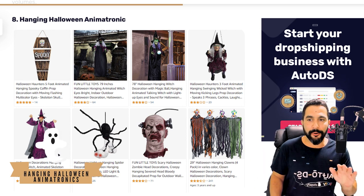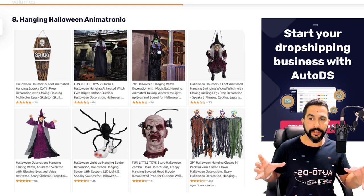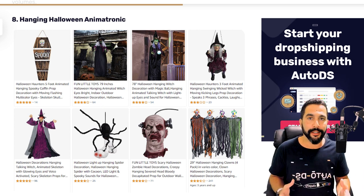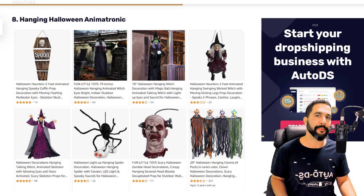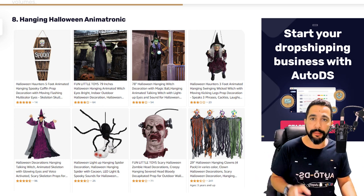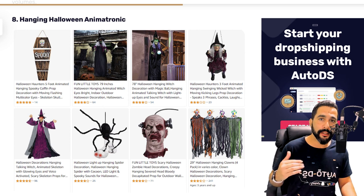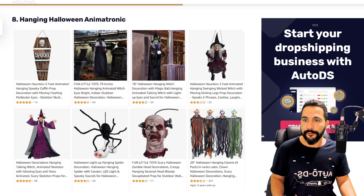Hanging Halloween animatronics is number eight on our list. The more expensive the item, the more we're going to profit per sale. These are usually large dolls with lighting eyes, a crystal ball, or other features — simply a large doll to scare people. Search for hanging Halloween animatronics and you'll see what I mean. Remember, you can sell these products using multiple drop shipping suppliers, which is something you should do. Let me show you a tool that will help you import products very quickly to your drop shipping stores.